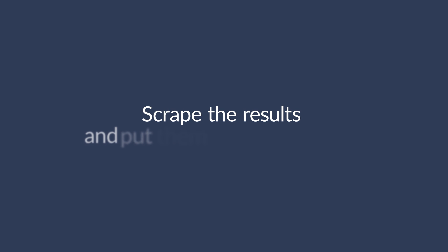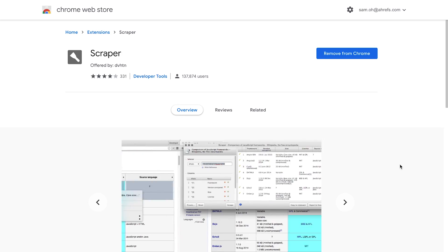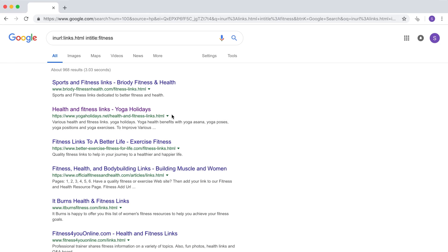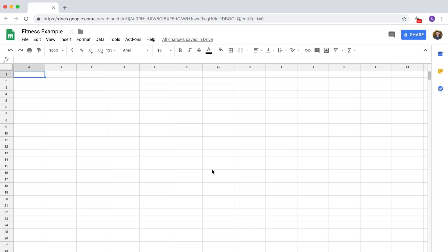Next, we need to scrape the URLs from these results pages and put them in a spreadsheet. You should change the maximum number of results per page by going to Settings, Search Settings, and dragging the top bar to the end. To scrape these results, there are a couple of tools you can use. The first is Scraper for Chrome. After you've installed the plugin, just right-click anywhere in the browser and click Scrape Similar. Then paste this string of XPath code here and click Scrape — I'll leave that in the description below so you can copy and paste it. Finally, copy it to your clipboard and paste it into a spreadsheet.